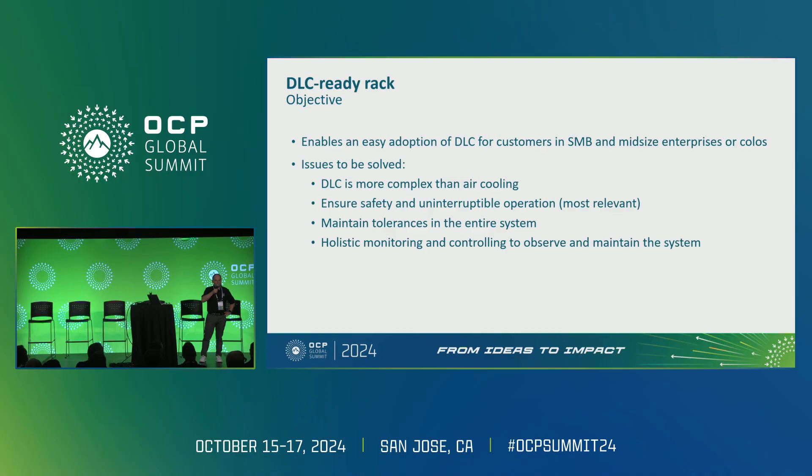We have a lot of issues to address. We know DLC is more complex than air cooling. We have to ensure that safe and uninterruptible operation is given — that's the most relevant. We have to maintain tolerances, as seen with the manifolds earlier. And for creating a system, we need holistic monitoring and controlling. Those are the main questions for a customer wanting to set up such a system.